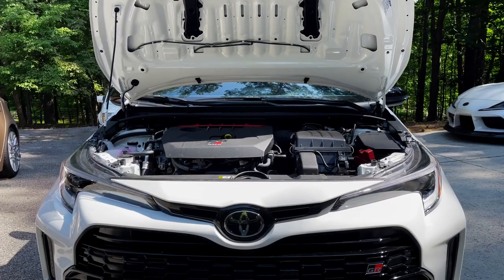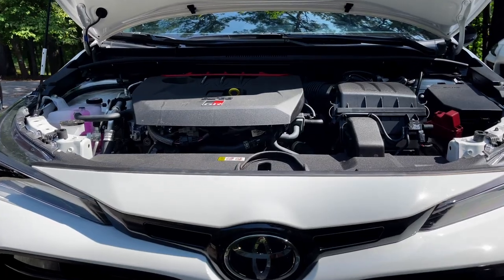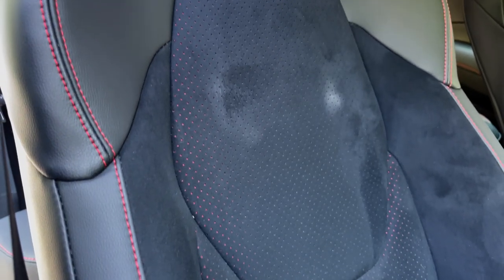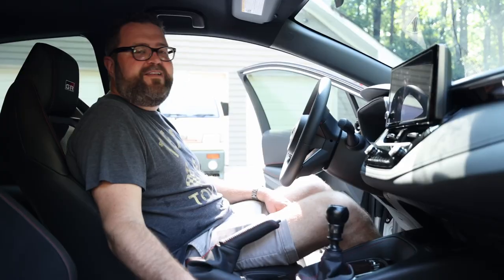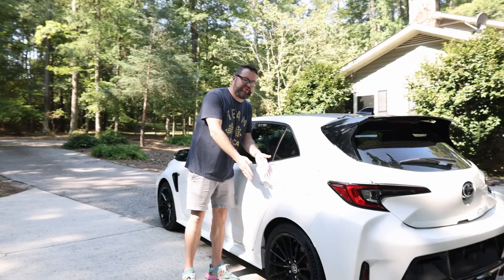300 horsepower in a car as light as this is so much fun — this really is a game changer. I think it's making people look at Corollas totally differently. I love the suede, I love the red stitching. It's hard not to love this car.